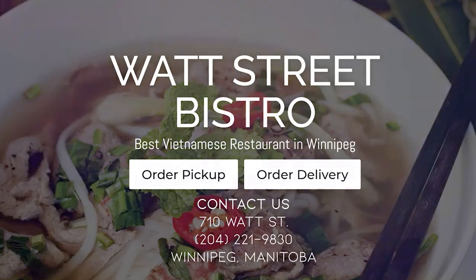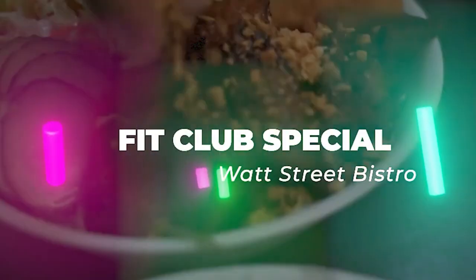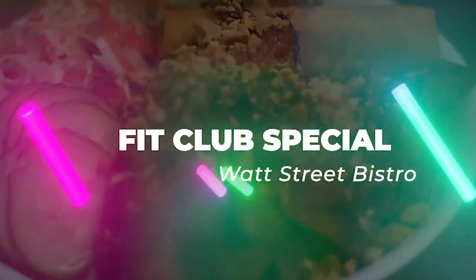Number one for me is obviously our go-to: Watt Street Bistro. Go there, get the Fit Club Special. It's a lot of food, so if you're not a big eater, you'll probably just eat half or you can split it with somebody. The Fit Club Special has got lean protein in it, it's loaded with vegetables, and it's half the carbs.